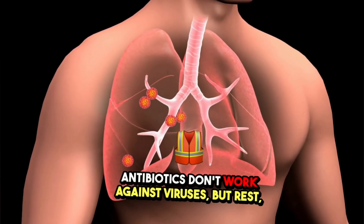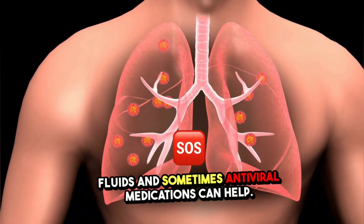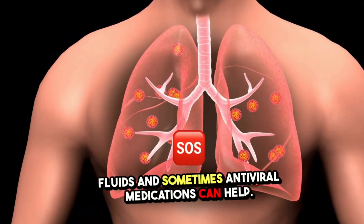Antibiotics don't work against viruses, but rest, fluids, and sometimes antiviral medications can help.